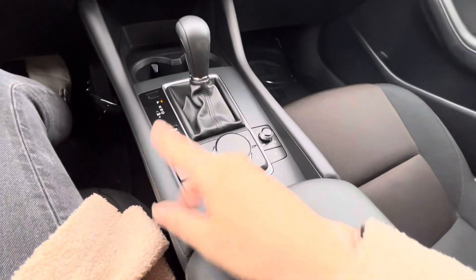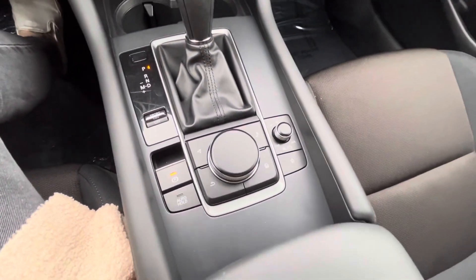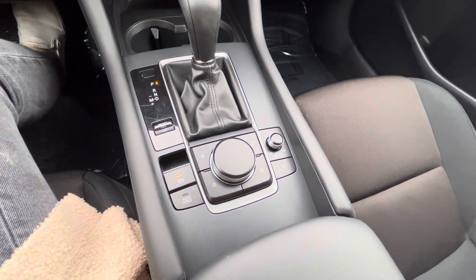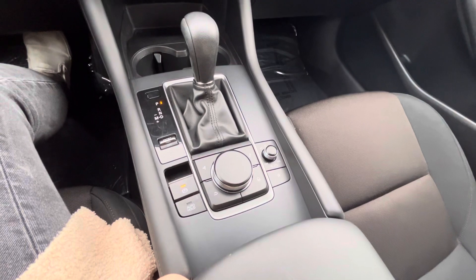Come down here — you can go into sport mode if you want a little bit of extra pull. You'll have your sound control here, your Mazda mouse, and then your parking brake and auto hold.